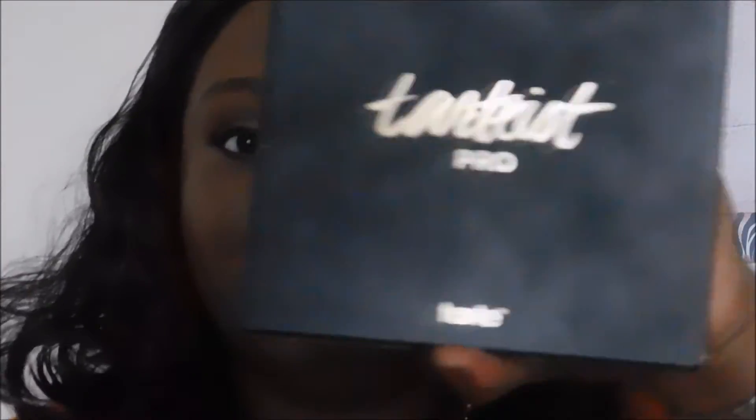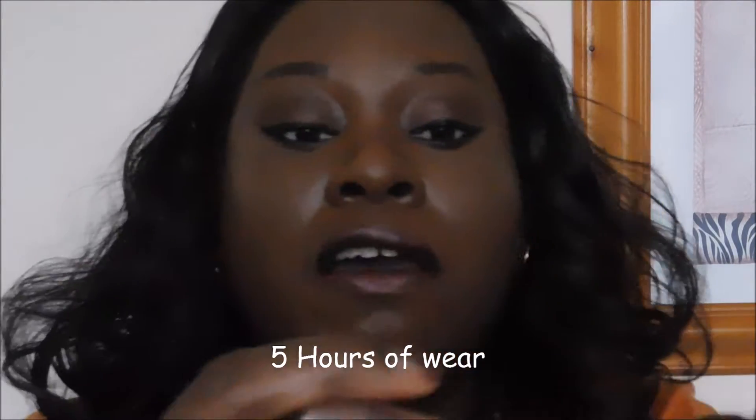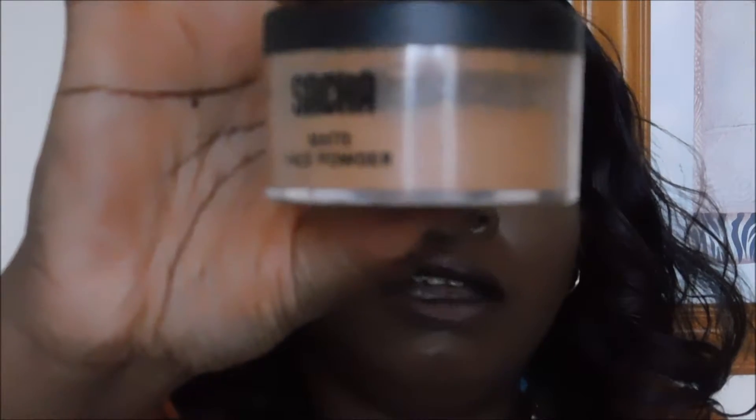This is the final look. I'm testing the Sasha Second Skin Foundation in Perfect Spice with this eye look using the Tarte Pro Amazonian Clay Palette — I really like this palette. I've also tested the Tarte Shape Tape Contour Concealer in Rich and the Sasha Matte Face Powder in Perfect Bronze.